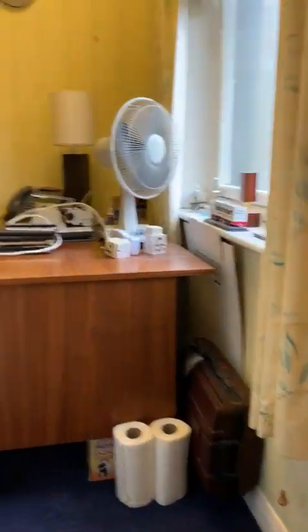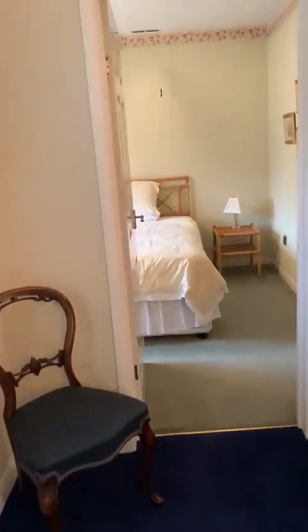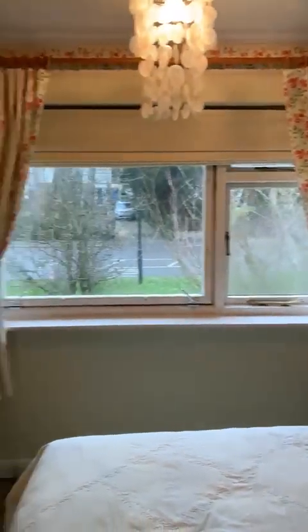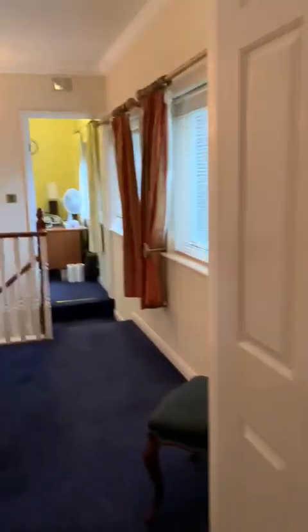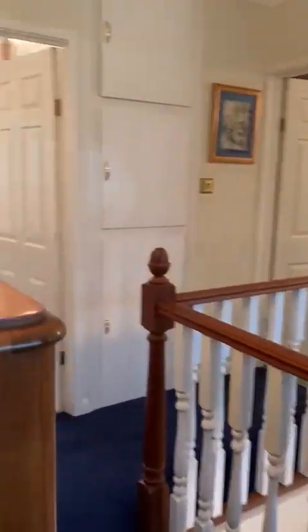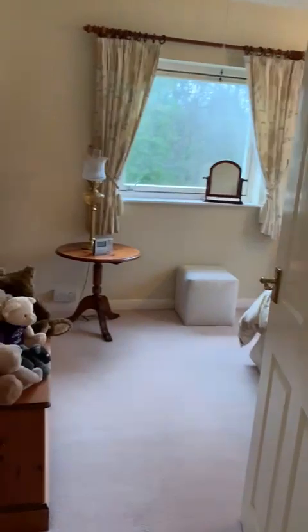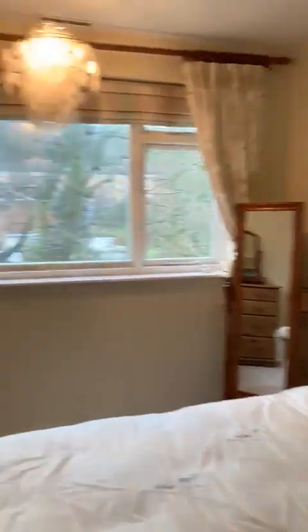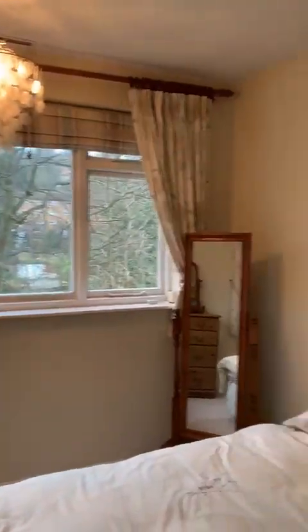Then you go upstairs to the bedrooms. There's a study, a little bedroom, and then there's a bedroom on the front. It's single glazed in most of the rooms.